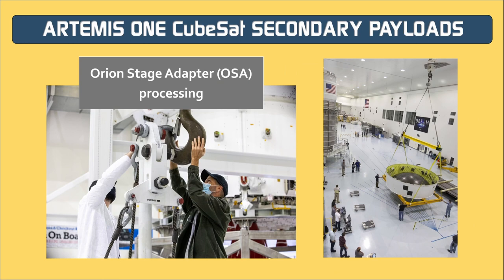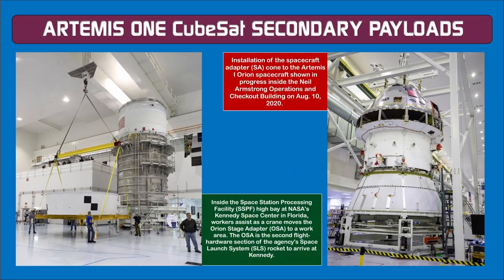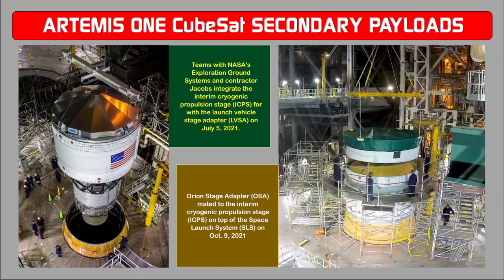Science missions manifested on the Artemis 1 flight include characterizing the effects of deep space radiation on living organisms, searching for hydrogen and other volatiles on the moon's south pole, and studying the lunar radiation environment. Some payloads were selected through NASA's Centennial Challenges program, competing for prize money while meeting technical development goals such as communication with Earth from millions of miles in space.